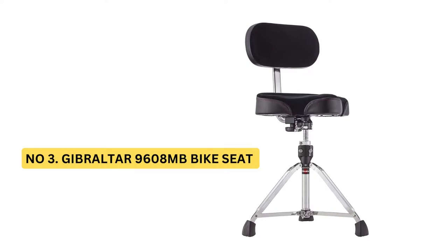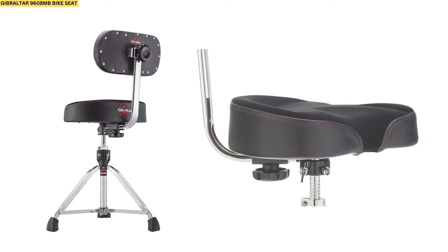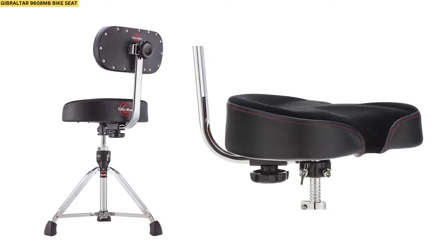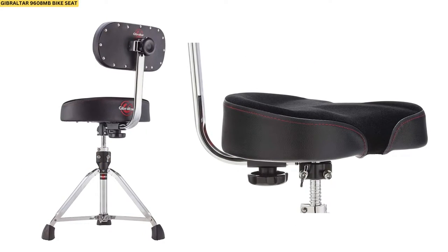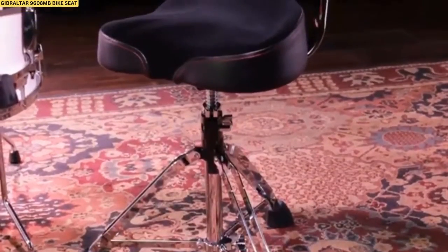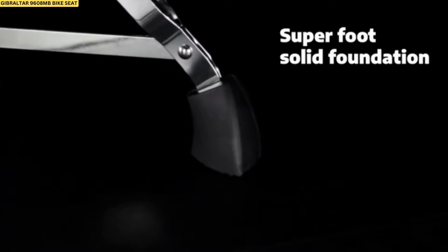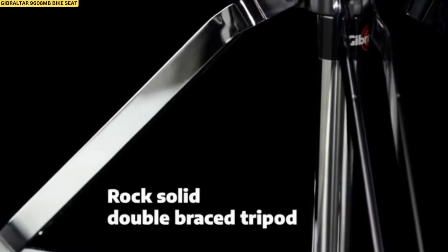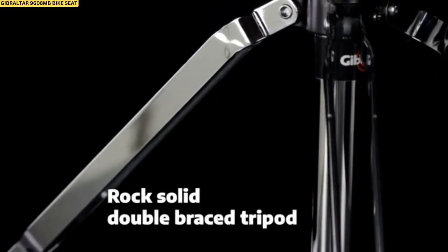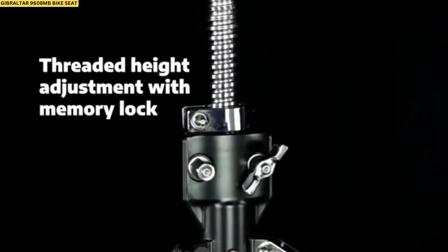Number 3: Gibraltar 9608MB Bike Seat. The Gibraltar 9608MB is the perfect guitar stool for those who want comfort and style. This top-of-the-line product comes with lumbar support and a padded backrest, ideal for long practice sessions or performances. It's built to last with Gibraltar's famous quality construction, so don't struggle on an uncomfortable stool another day — get a Gibraltar 9608MB today.